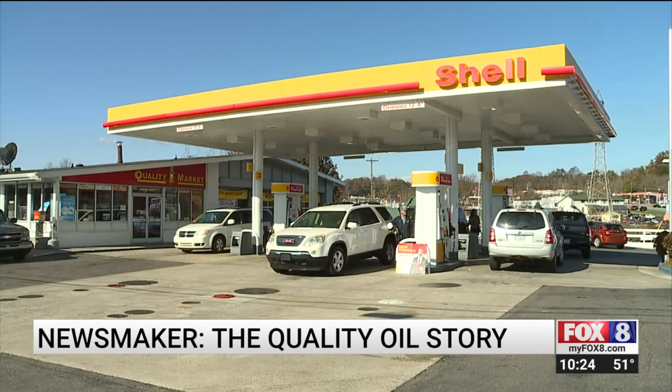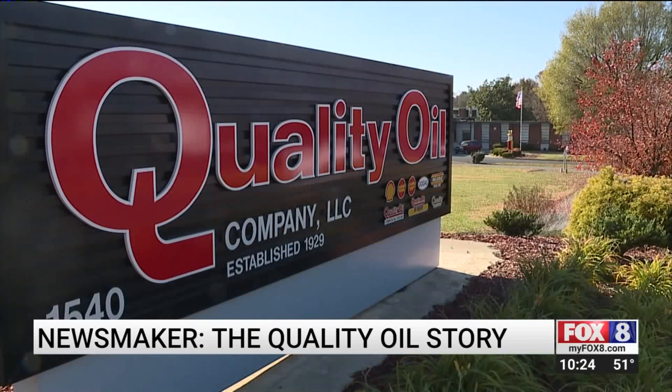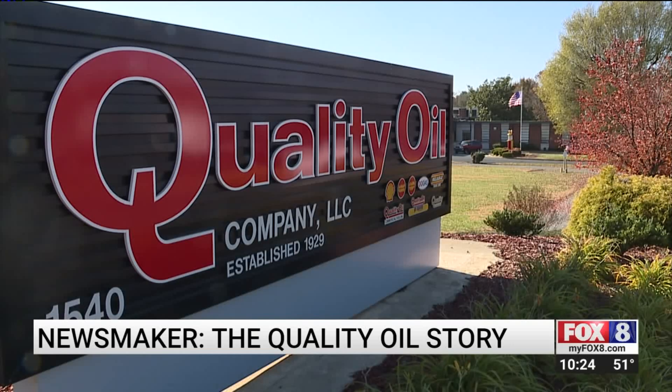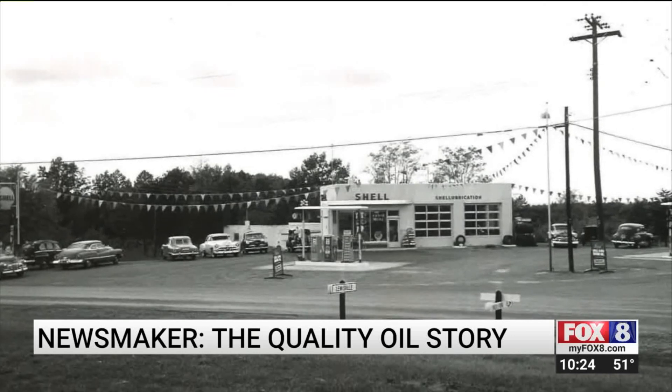But because they were small and mechanics had to service cars outside, they quickly became obsolete. So Quality Oil built the more traditional service stations, like the one that sits today just yards in front of the corporate headquarters on Silas Creek Parkway, and the old station in Lewisville, where Graham started working when he was in the eighth grade.